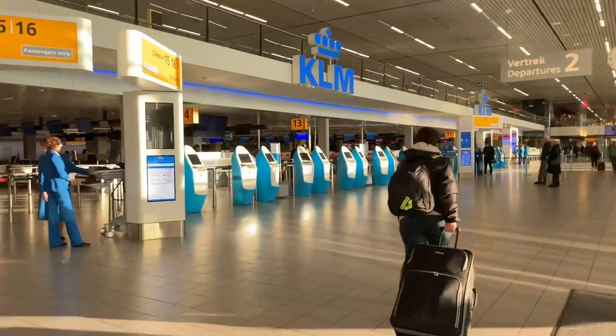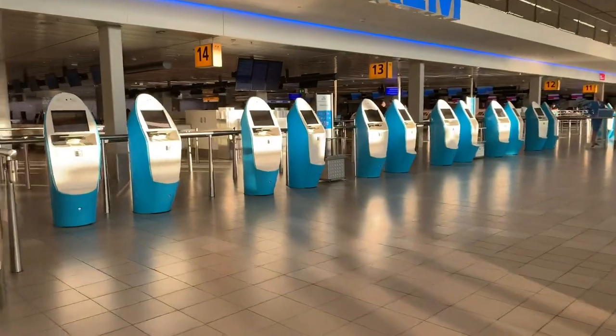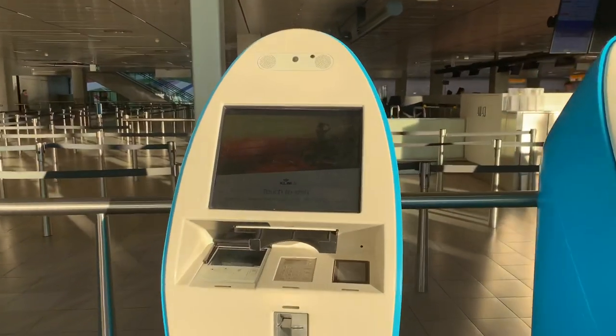I can also include in this comparison the ground experience, which was excellent with both airlines, and the cabin crew, who were really nice — though my KLM flight attendant was kind of bad-humoured.